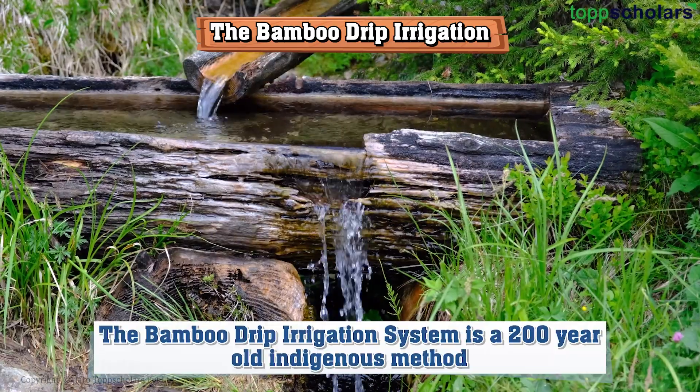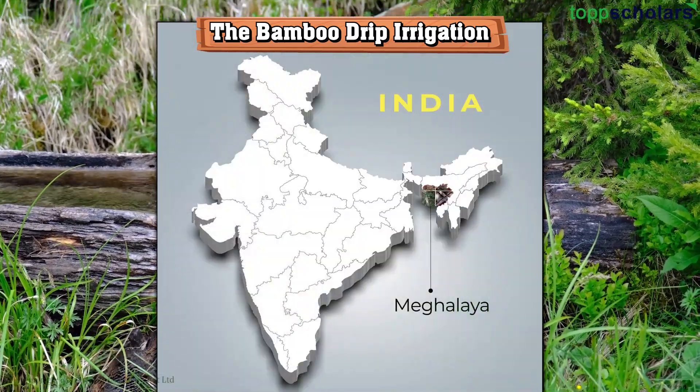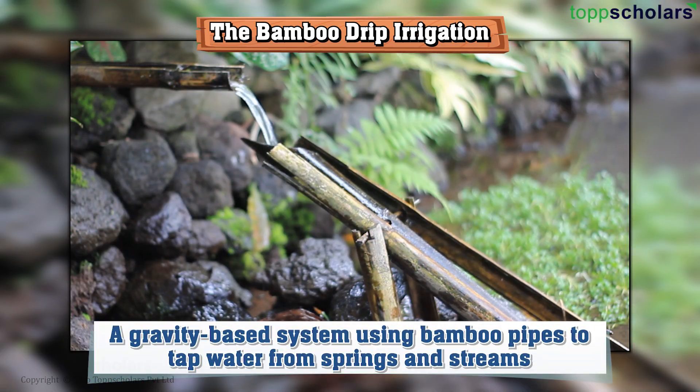The bamboo drip irrigation system is a 200-year-old indigenous method used by tribal farmers in Meghalaya, India. It is a gravity-based system using bamboo pipes to tap water from springs and streams.